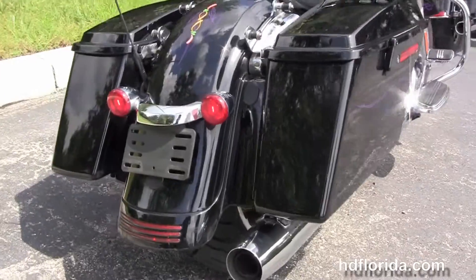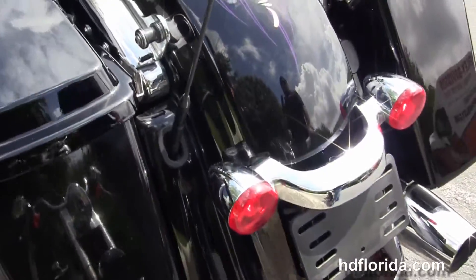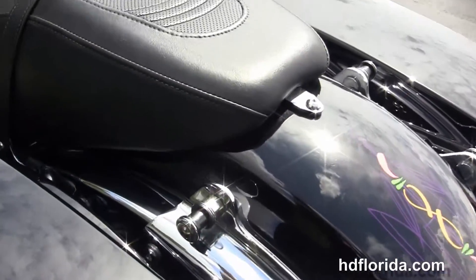You have the custom-filled inner rear fender, integrated stop-tail turn lamps, and additional chrome 4-point docking hardware where you can attach a backrest, a luggage rack, or even a full-size attachable tour pack.